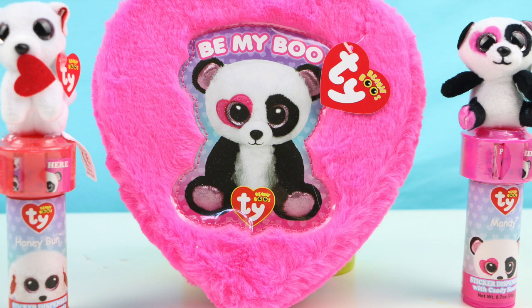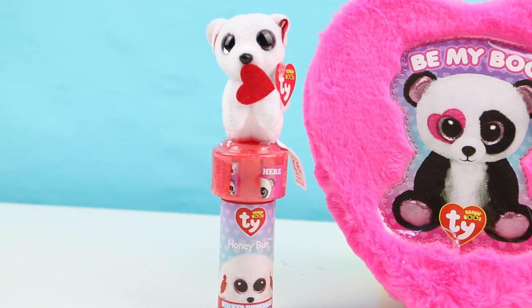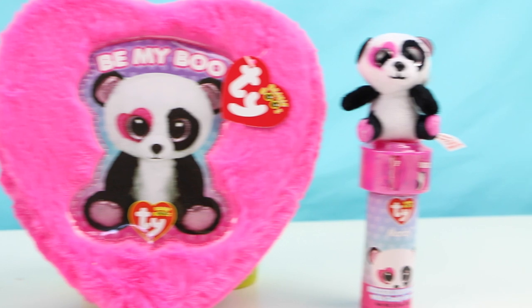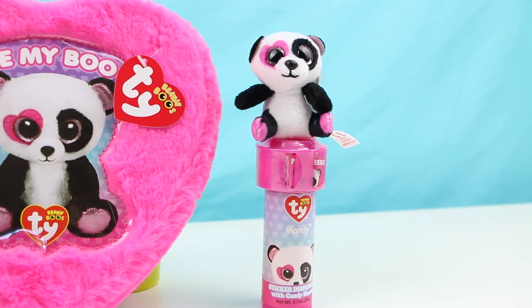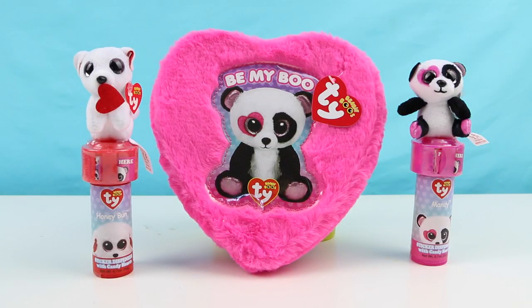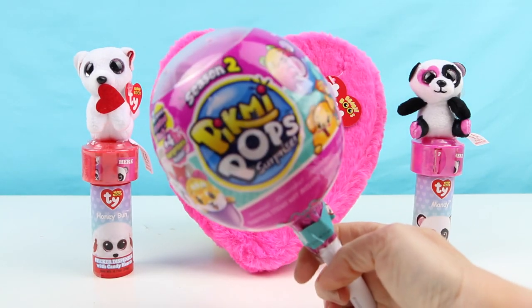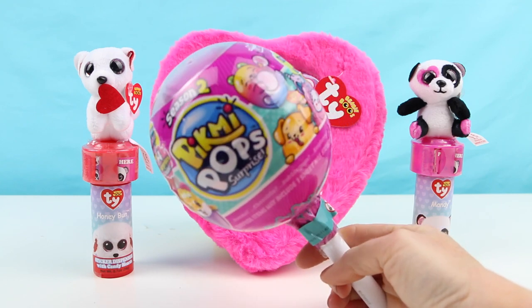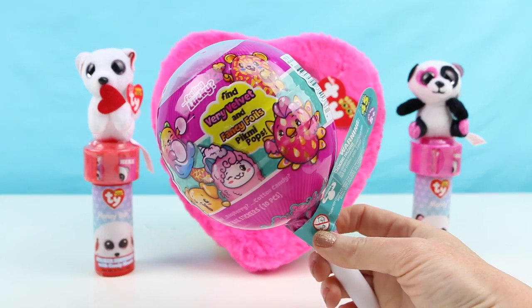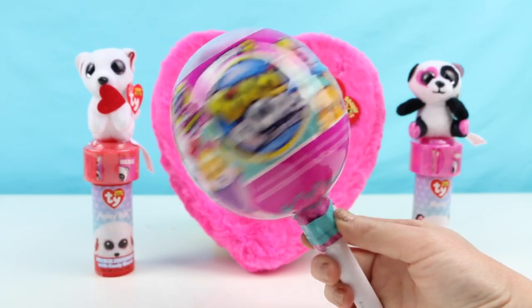I'll be opening up this adorable hot pink fuzzy Be My Boo Thai Beanie Boo heart — I believe it has candy inside. I also have two of these Thai Beanie Boo little accessories; I think they have stickers and candy inside with a cute Minnie Boo on top. Also, if you stick around to the end, I'll be opening one of these brand new Season 2 Pikmi Pops — scented adorable little animals.